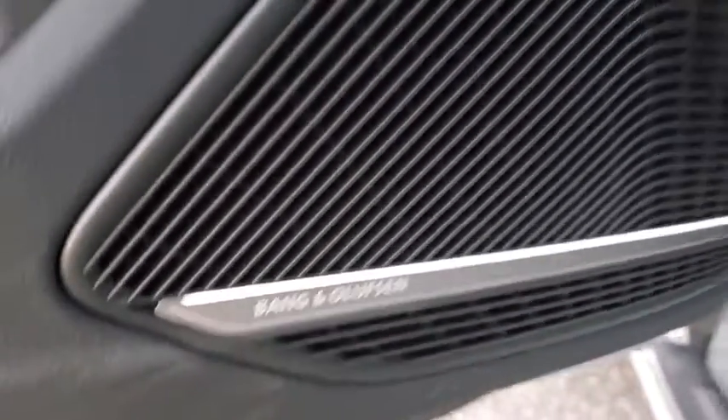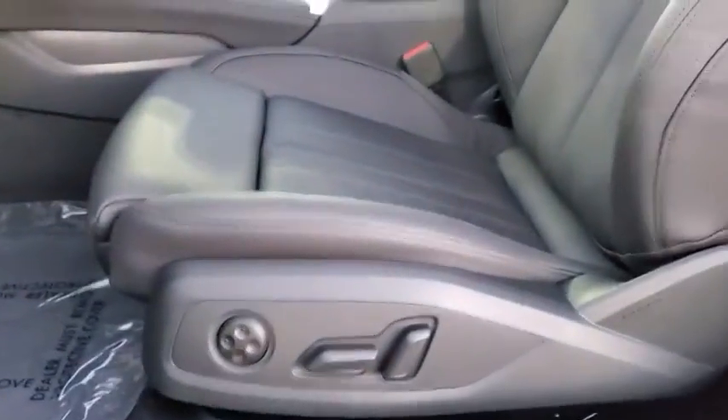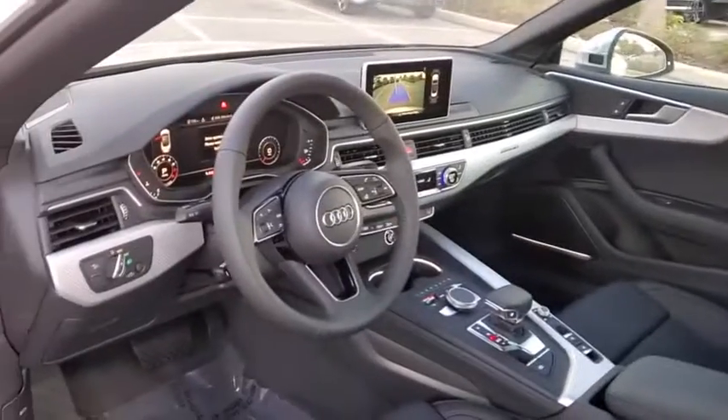Bluetooth, leather wrapped steering wheel, power steering, adjustable steering wheel, aluminum wheels, floor mats, four-wheel disc brakes, auto dimming rear view mirror, cruise control, rear defrost, AM FM stereo radio.